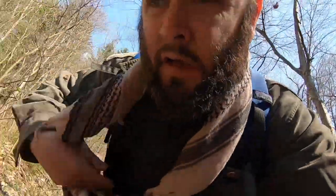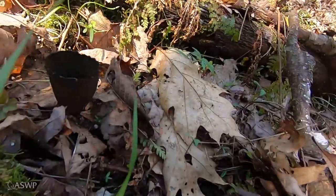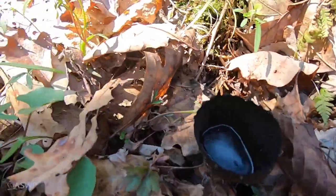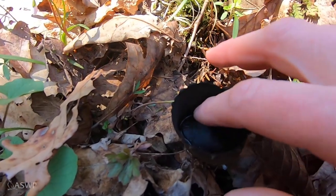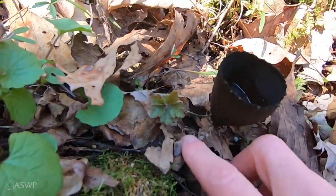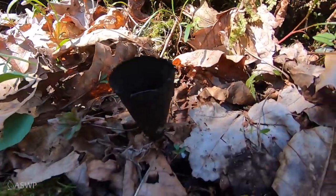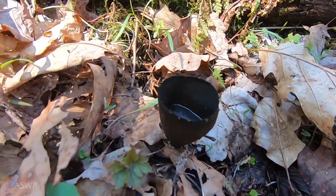I found this cool discovery — look at that! At first I thought it was a plastic cup that someone had left, and there's water in there that's frozen. But on further inspection, this is the fruiting body of a mushroom.